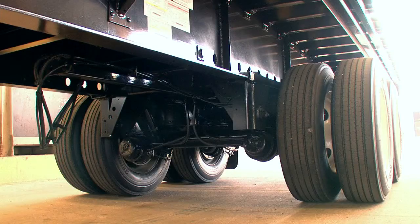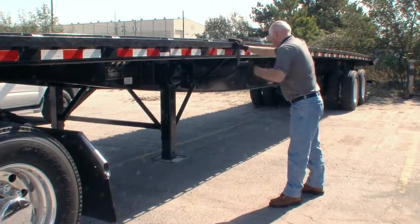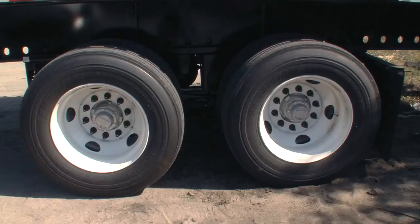The popular Hendrickson Intrax air ride suspension on Freedom Flatbeds is lightweight and reliable. The support gear is Great Dane's Model 60 with 55,000 pounds of lift capacity and constant mesh gearbox.